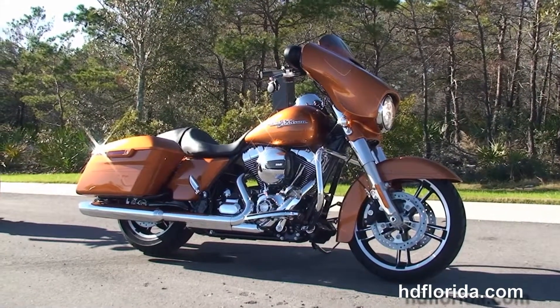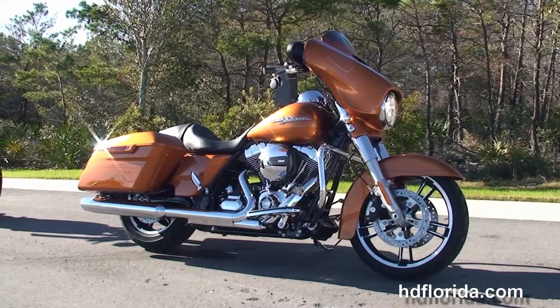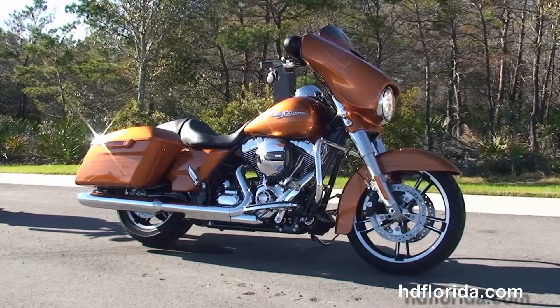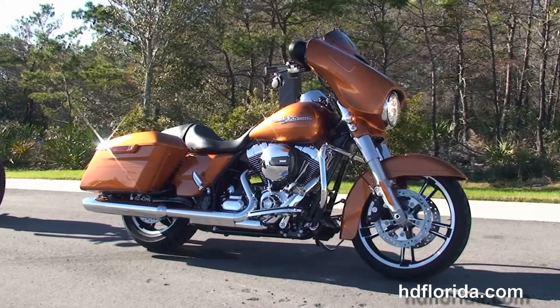We are rated number one in customer service and have over 1,200 new and previously enjoyed motorcycles to choose from. For more information on the Special, click on the link below, and to view the rest of our superb inventory, visit us at pcbharley.com. We're always open 24-7 and remember to have one super awesome kick-ass Harley day.